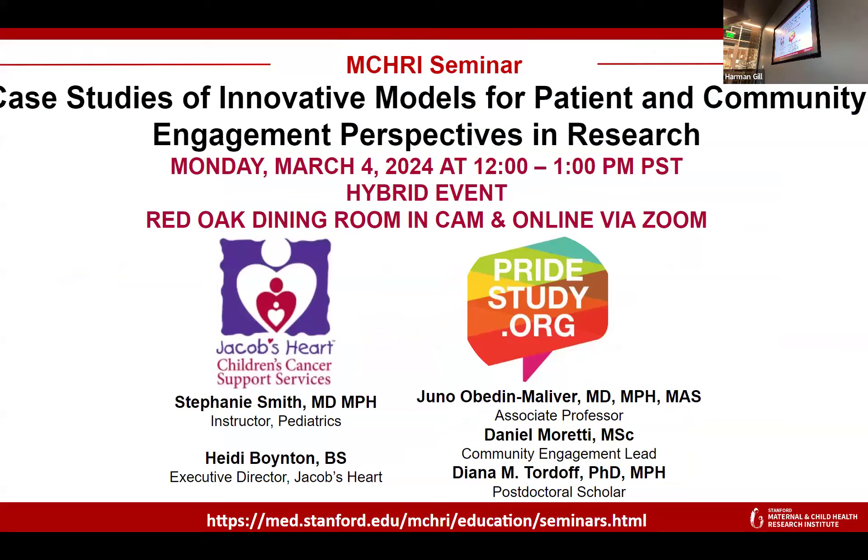Hello, how are you? Hello, everybody. Thanks so much for joining us today. We have quite a number of participants online, so hoping to make this as an interactive hybrid event as possible. We're very excited to introduce our guest speakers. They're going to be talking about case studies for innovative models for patient and community engagement perspectives in research.